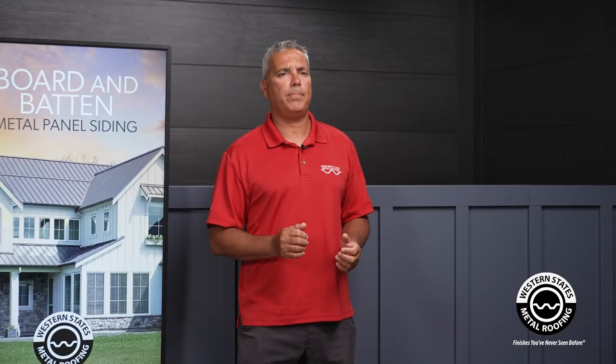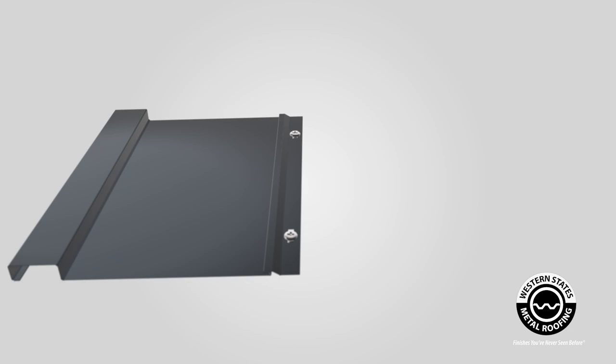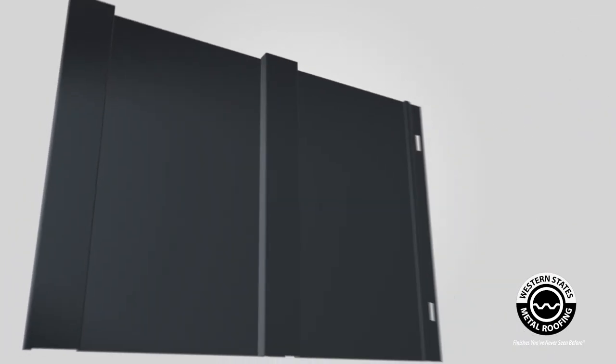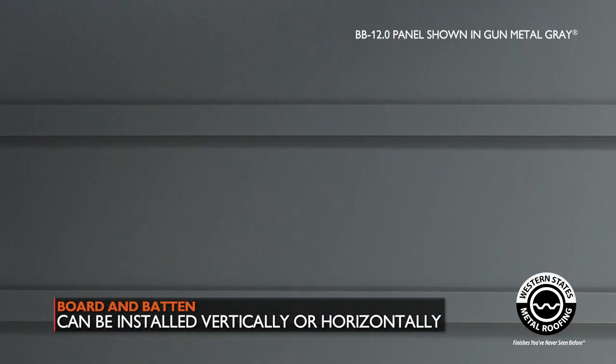This is a concealed fastener panel, and it has nail strips that the screws will attach into, and then that's all covered by a two inch batten. A traditional board and batten will be a vertical installation, but this panel can actually be installed vertically or horizontally.